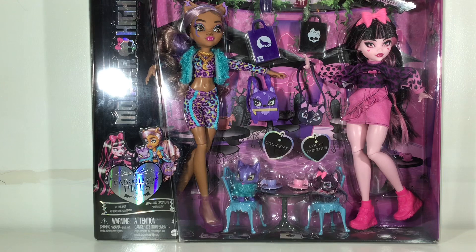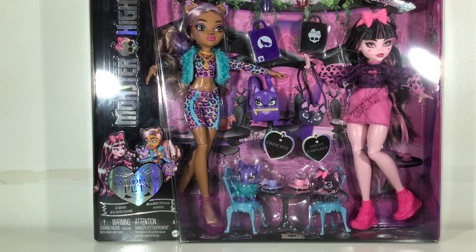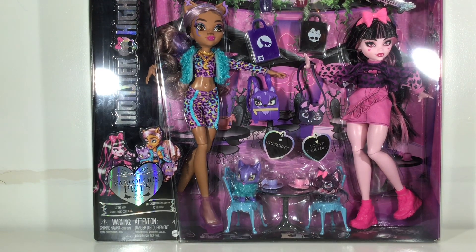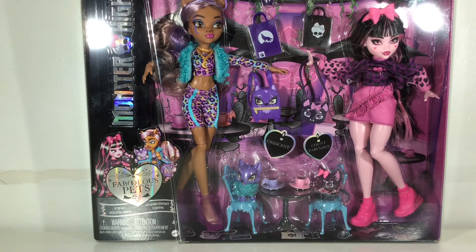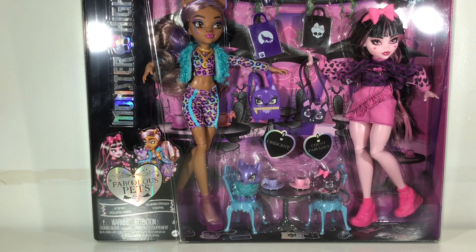I just got it at Target today for $50. I feel like it's a little overpriced just because the exclusive Coles 3-pack from Monster High was $50 and it came with three dolls. But then again it didn't come with as many accessories. I actually don't think it's overpriced — I just think it's a little weird that it was this price because the Coles 3-pack was that much money.